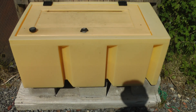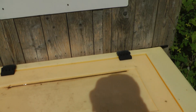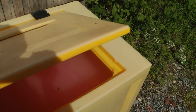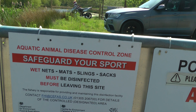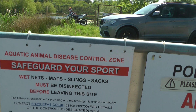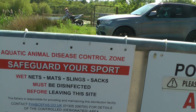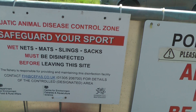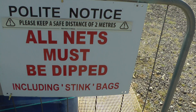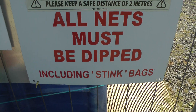And there's a big tank full of disinfectant — one assumes. Here it's pink. Not only must you disinfect your gear when you arrive, you must disinfect it when you leave, including the bag that you keep your wet net in — your stink bag.